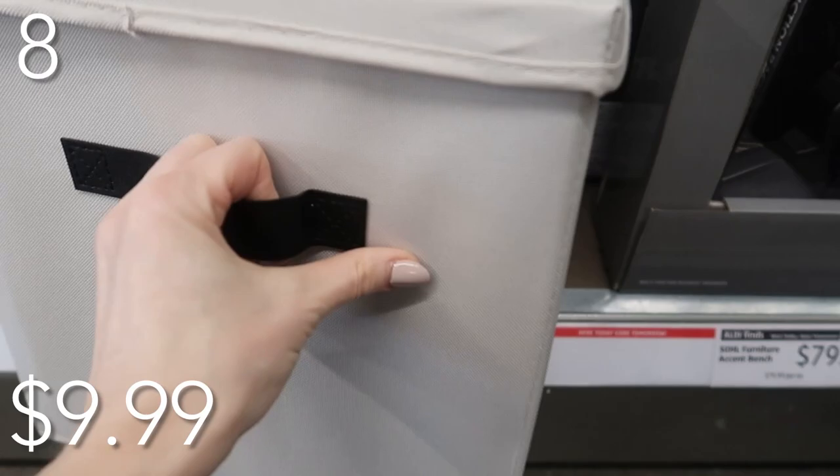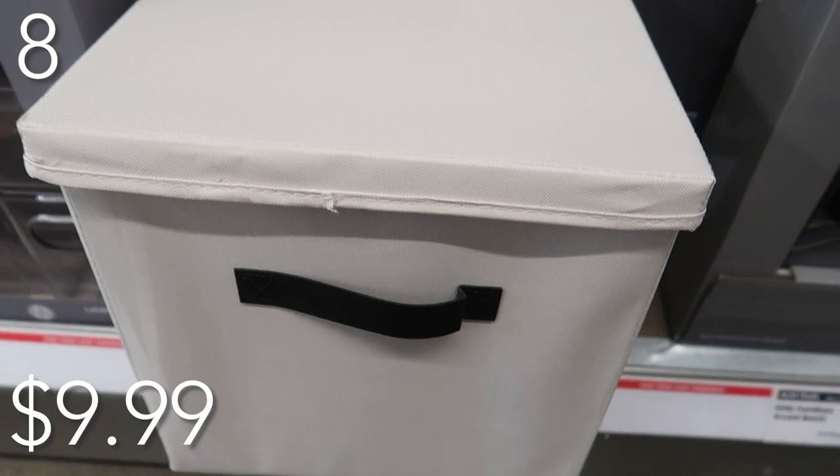If you go to Walmart, Target, or Amazon, they're going to be over $10 or more. The Dollar Tree bins like this are not good — they don't do the job. So for five bucks for one bin, this is a good deal.